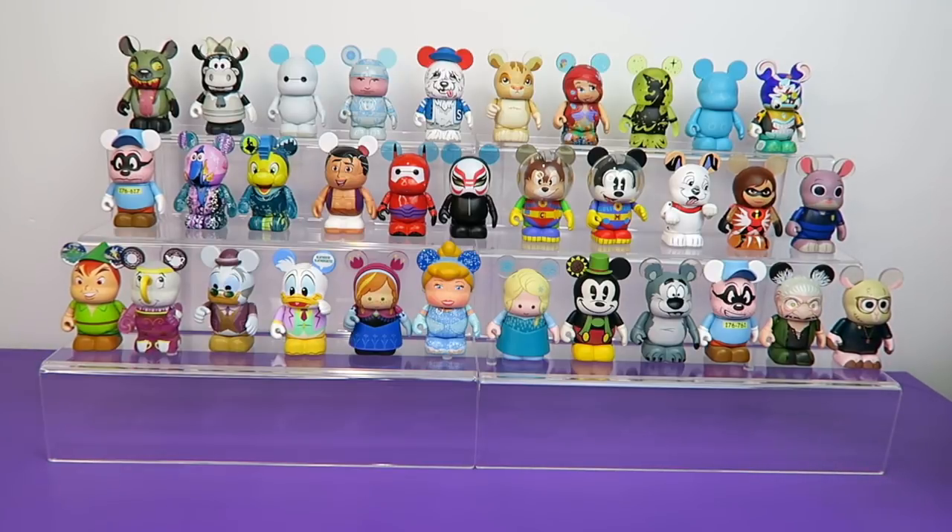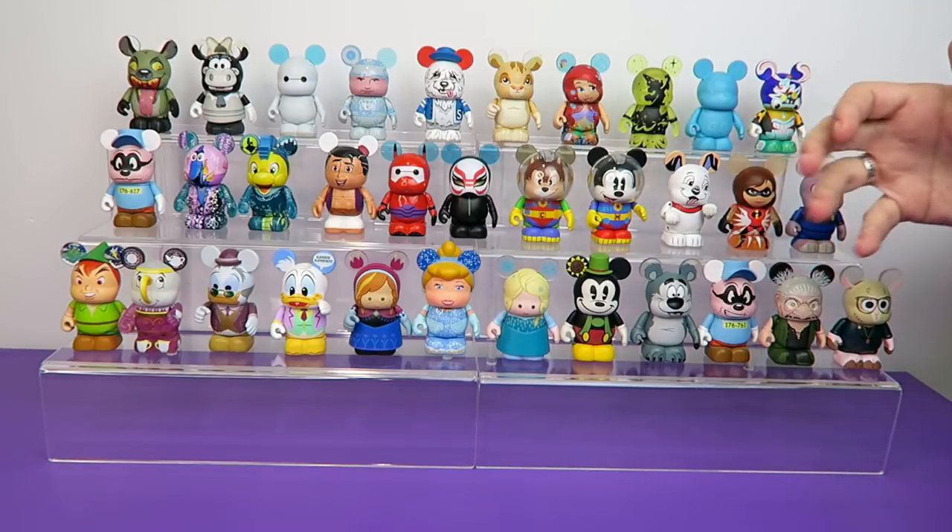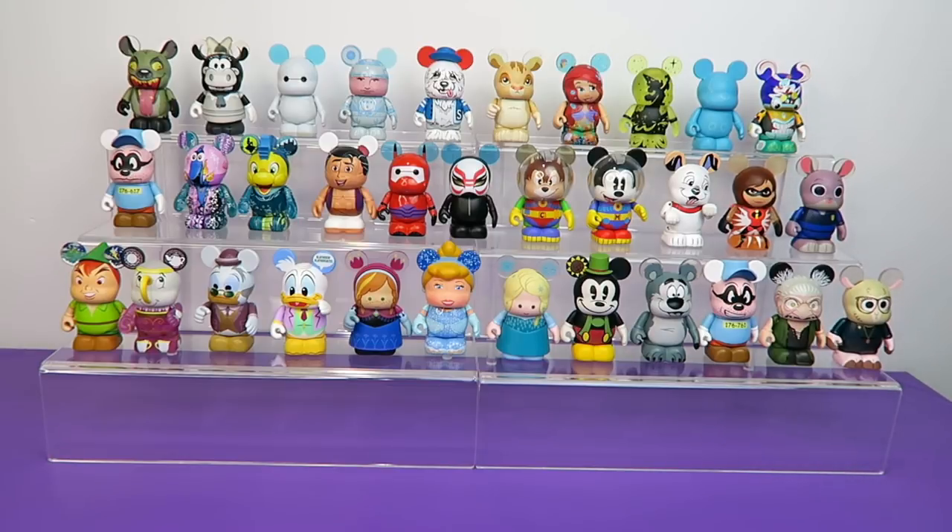This is another throwback collection video. We did our Do You Remember Squinkies video a few weeks ago and I thought it would be fun to revisit Vinylmations. Now Vinylmations for us are kind of like — we don't really consider ourselves Vinylmation collectors per se — but we've accumulated a ridiculous amount of Vinylmations.